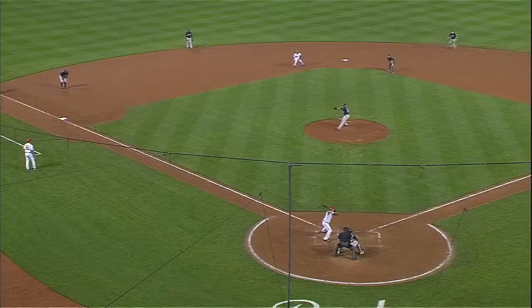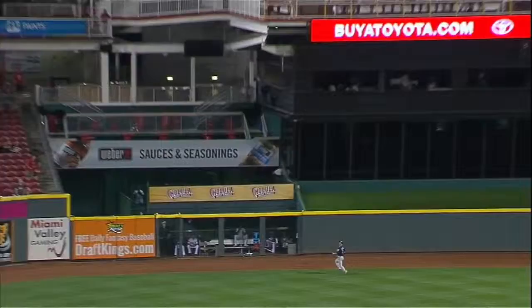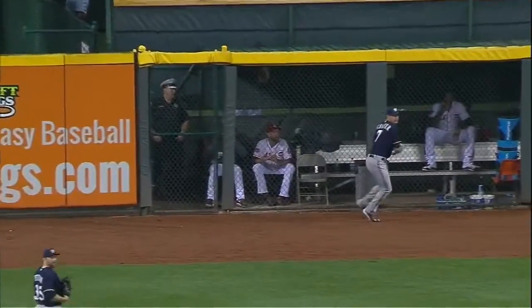That's a long way out there — he's put a charge into that one and Logan Schaefer gets a good jump and is able to grab it right before it's up against the wall. And off the bat I thought that might be out of here, but just not carrying all that well tonight.